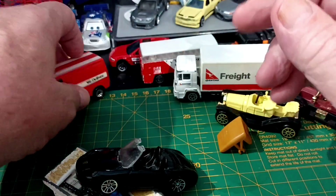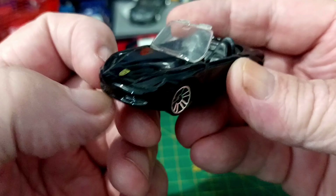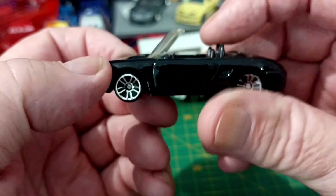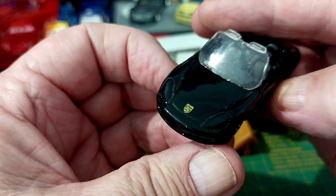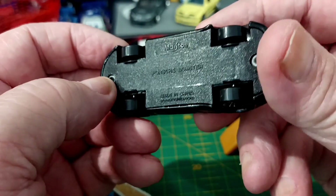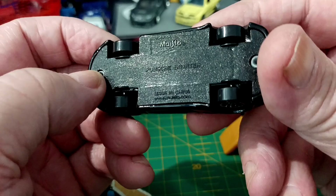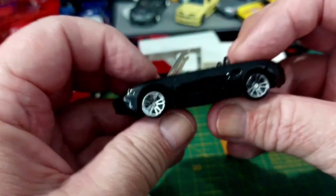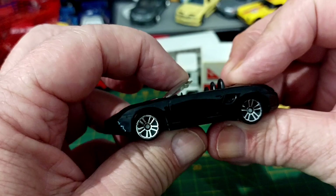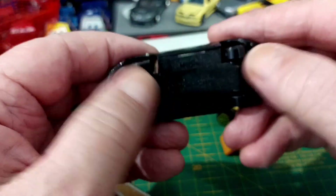Then we've got this Porsche with the weirdest looking windscreen you've ever seen. It's a Maestro Porsche Boxster — look at that windscreen, what the hell is going on there? It needs to be down there somewhere. That's pretty shitty.